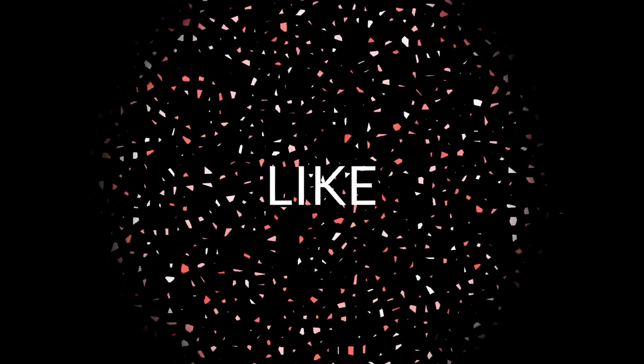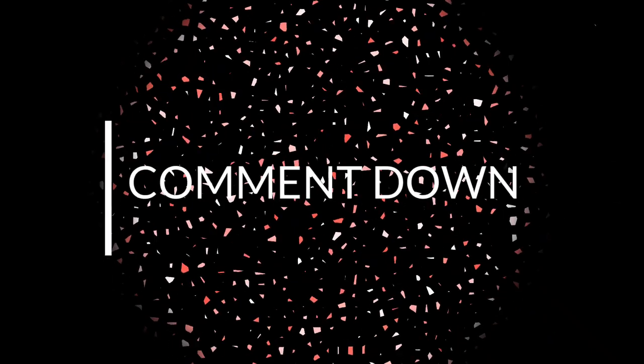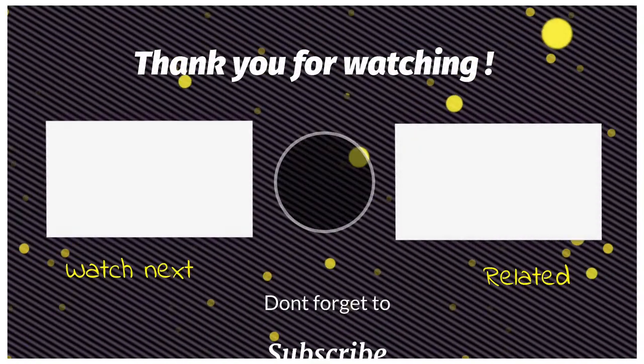Thanks for watching this video. Please make sure to subscribe and smash the bell icon so you can stay up to date.